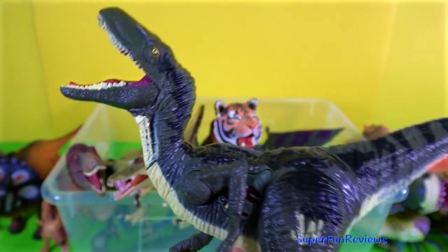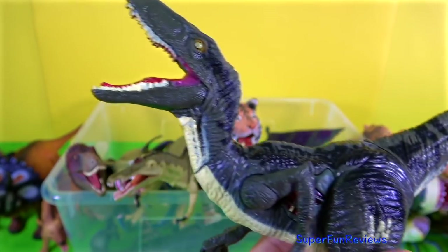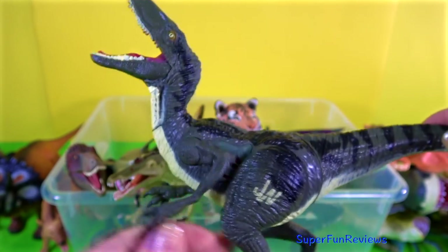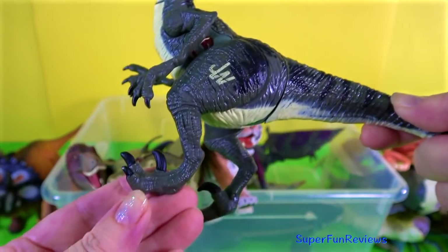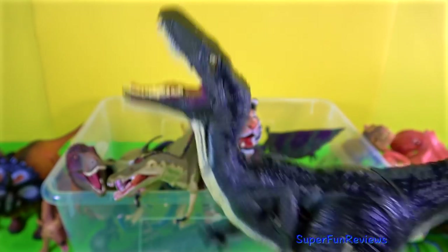This is Blue the Velociraptor from Jurassic World. What a great model. He makes noise as well. And you can see he's got that sickle claw on the back foot there. It's rather a nice model.